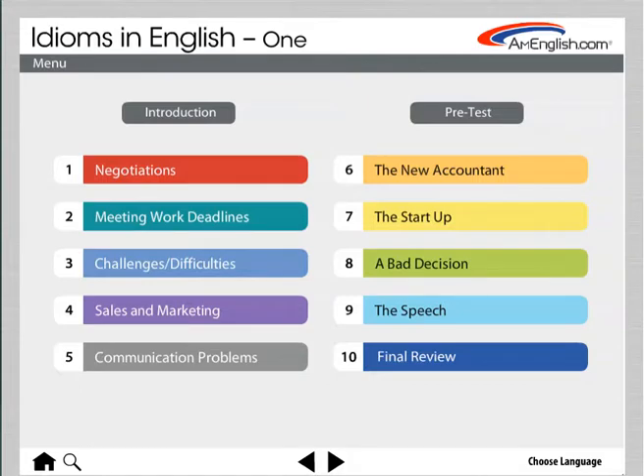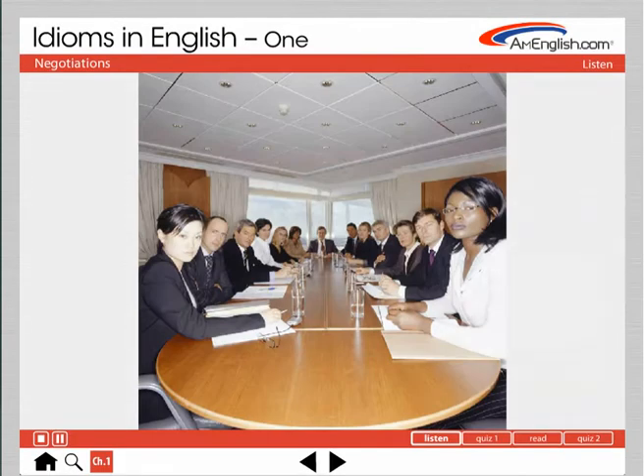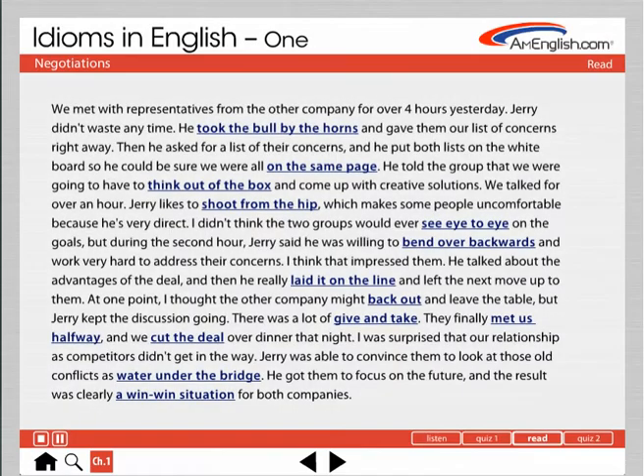This is the table of contents. All of the idioms are organized in stories and dialogues. It starts with a listening practice. Listen to the story, then click on Quiz 1 in the lower right to see the questions. Then there's a quiz to check your listening comprehension. Next, you can read the story or dialogue.